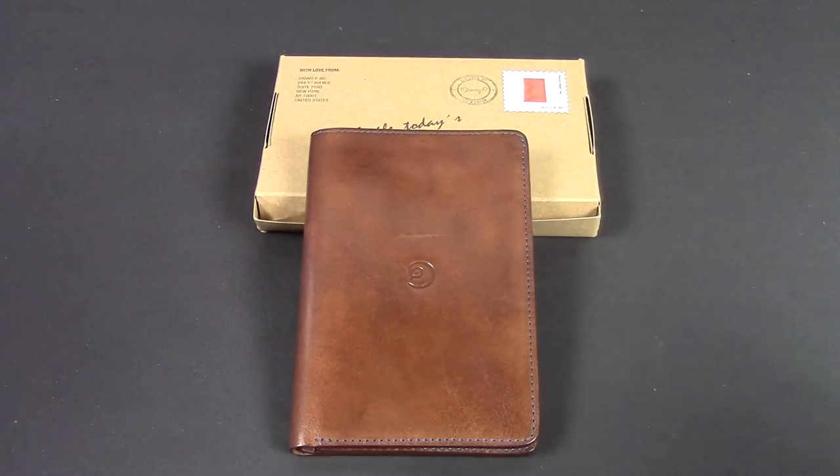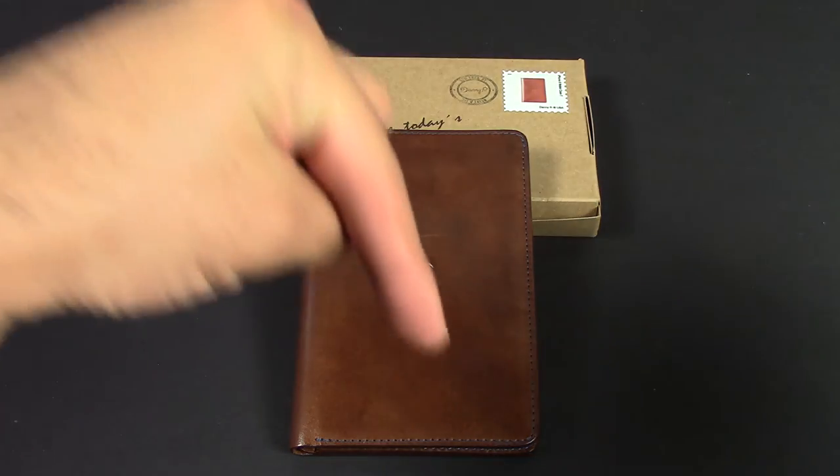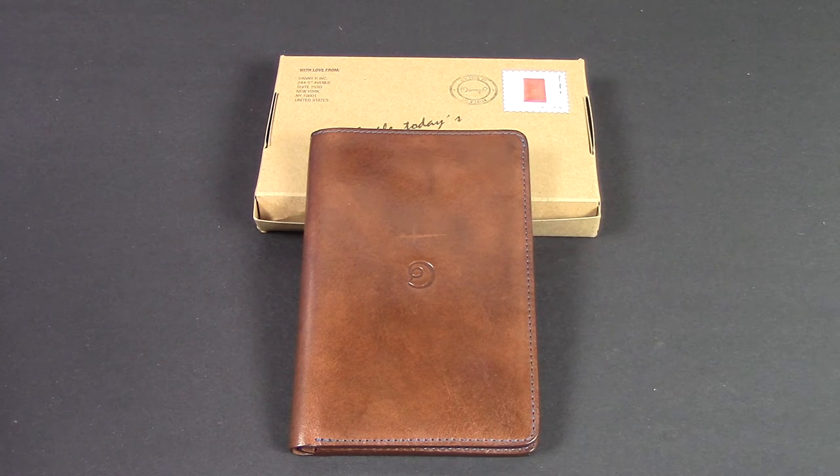In case you're interested and you do actually like this case, there is a link below in which you guys can check it out and potentially purchase this case for yourself. A couple of different colors and options. And like I said, if you have a 6 Plus or 6S Plus, they do make that option for you as well.